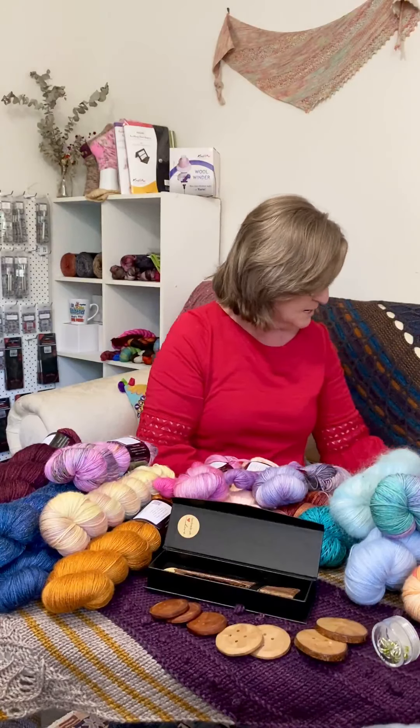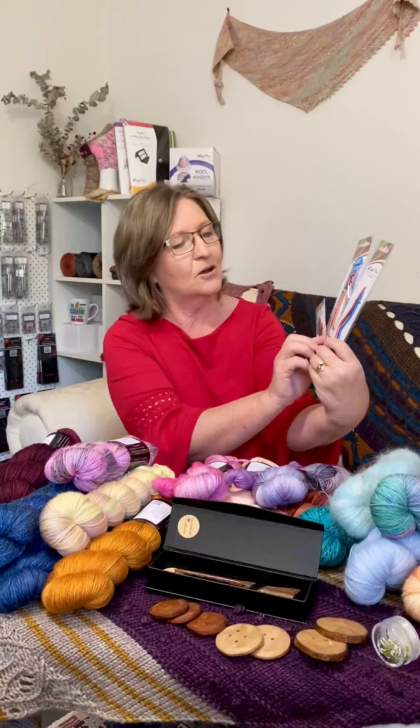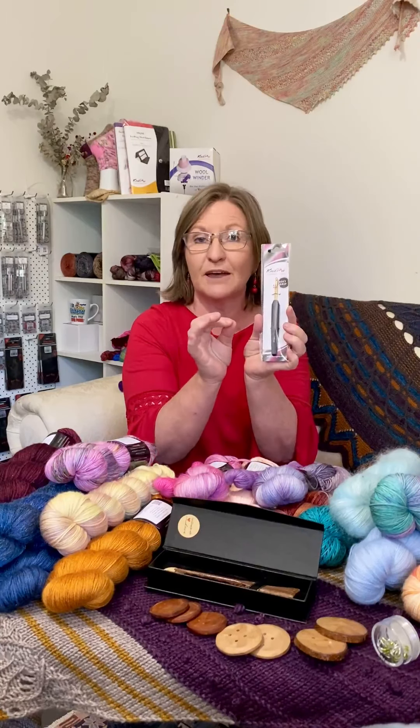Alongside our ChiaoGoo range, we sell a Knit Pro range. We have ball winders, swifts, blocking tools, blocking pins, blocking wires. We have Zing needles — interchangeable with the cables and DPNs — the Knit Pro Zings in all the different sizes. We have a range of other Knit Pro tools: different cable needles, stitch holders, stitch markers, and crochet hooks — these beautiful soft touch crochet hooks which are my favorite. We have some complete sets of the Zing interchangeable needles as well, and lots of other stuff, so jump on the website, have a little look, and I hope to see you there through the weekend. Bye bye!